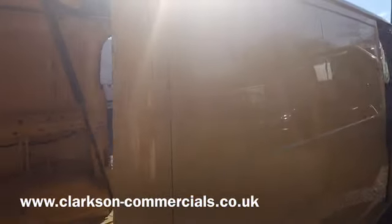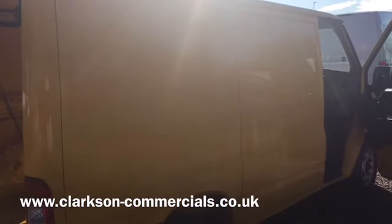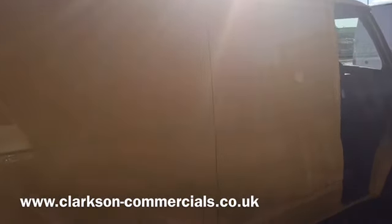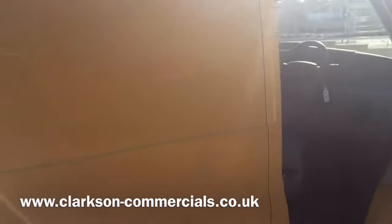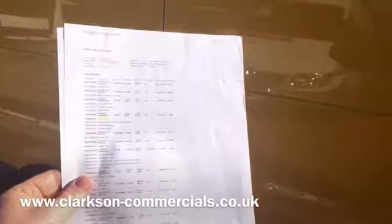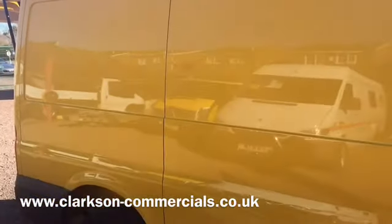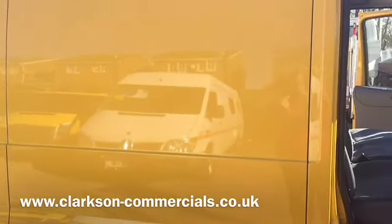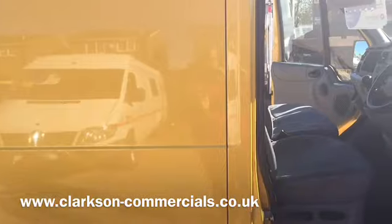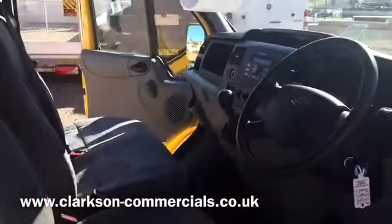It's got a full service history — service at 20,000, 40,000, 61,000, and just under 80,000 miles. It's also got a fully expanded service history print-out of everything the van has ever had in its life, and that will go with the vehicle.